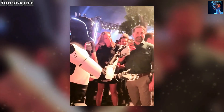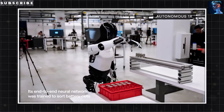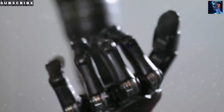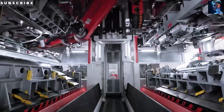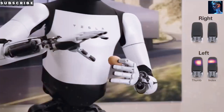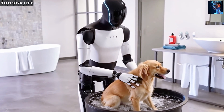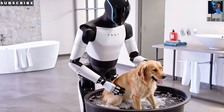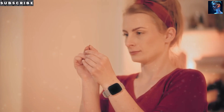Mass production also unlocks mass customization. When Tesla can produce 100,000 Optimus units per year, they can offer multiple variants: Industrial Optimus for carrying loads and assembly, Commercial Optimus for reception and service, Household Optimus for cleaning and cooking, or even a minimalist version with limited functions for $10,000. Do you think we're ready for a world where robots are as common as smartphones? Are you excited about the possibility of having a personal robot assistant, or does it make you a little nervous?